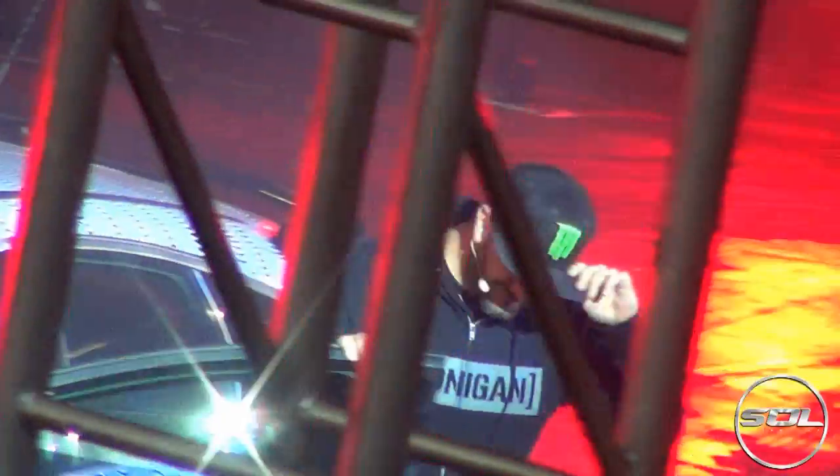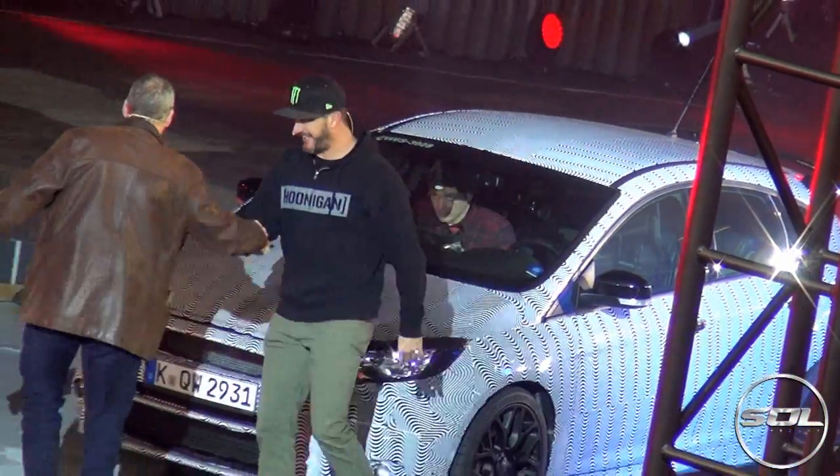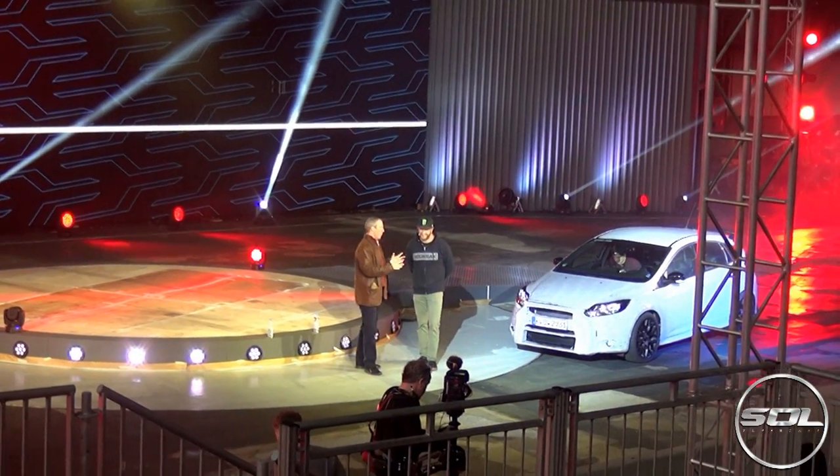Ladies and gentlemen, please welcome the one and only Ken Block. I told you my driving lessons would pay off in the end. Well done, man — quite an entrance.